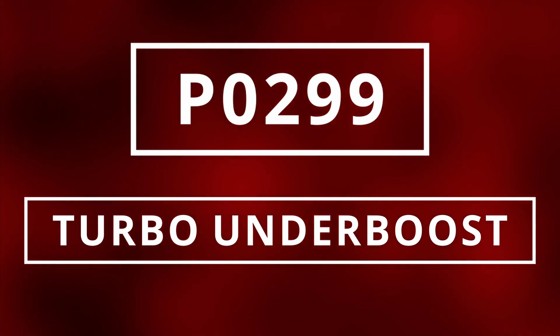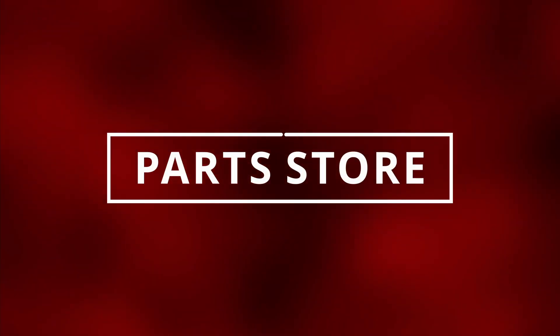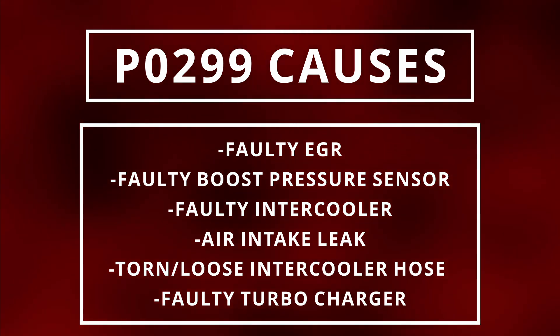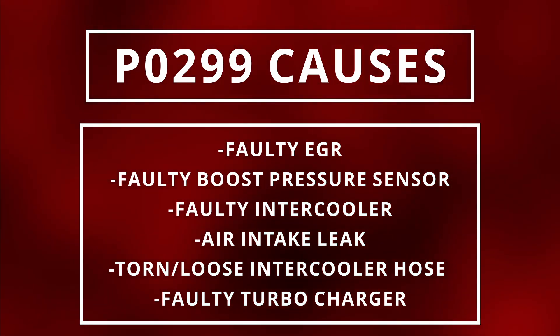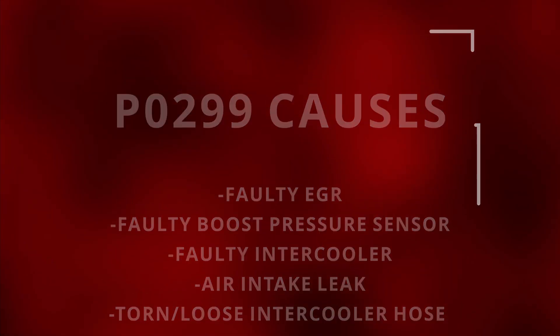This code is triggered when the ECM calculates a low boost rating. You can read this code by going to a parts store near you and they'll most likely do it for free, or you can buy the scanner linked in the description below. Just because you have a P0299 code doesn't exactly mean you have a faulty turbo — there could be other reasons.